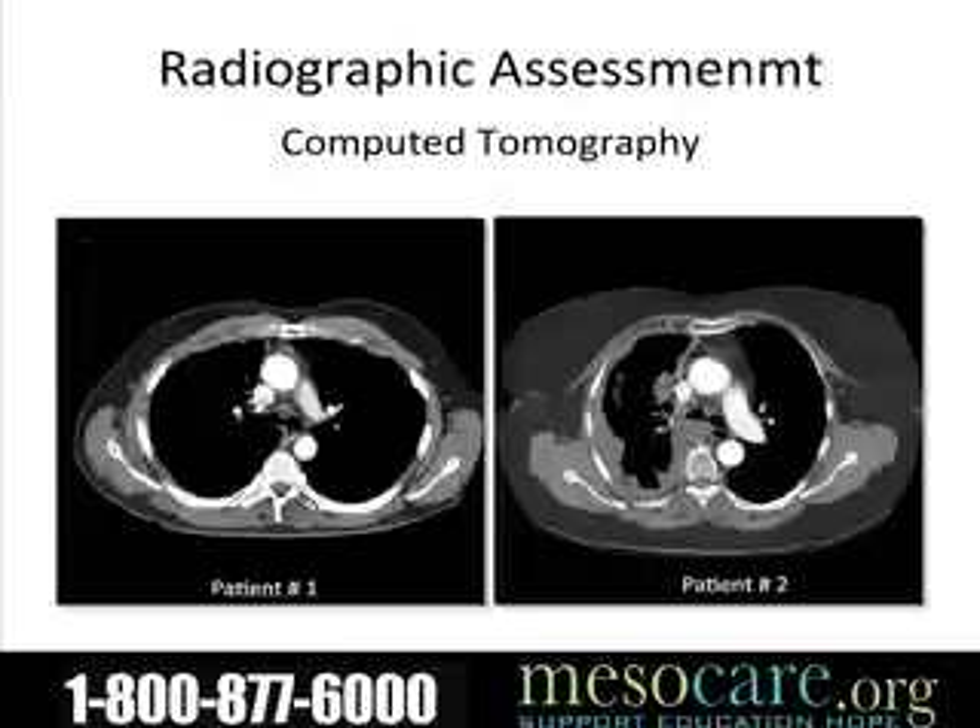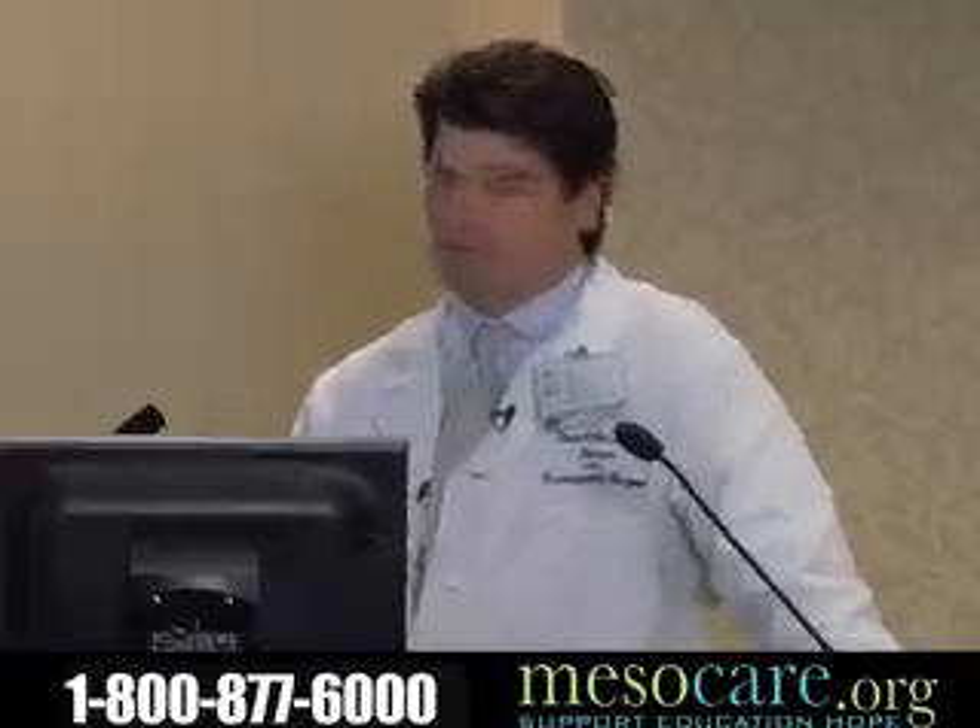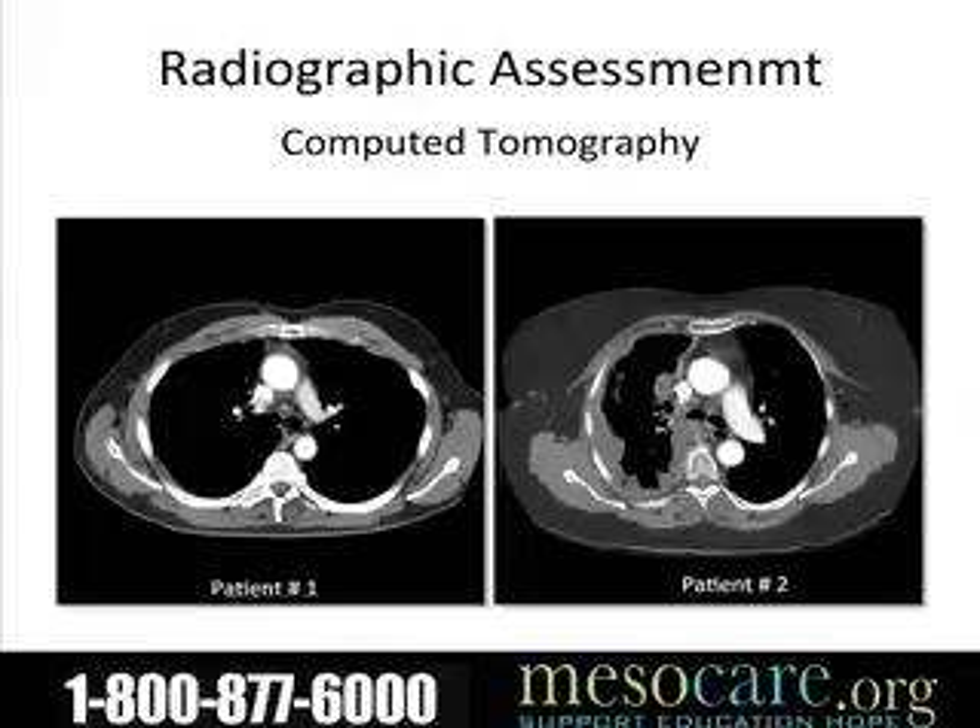Everybody gets a CAT scan. It's very important to get a good assessment, or roadmap, of the extent of the tumor. This is a CT scan taken from those patients I showed you previously who just had chest x-rays, and you can see that patient two has significantly more bulky disease than the other patient.